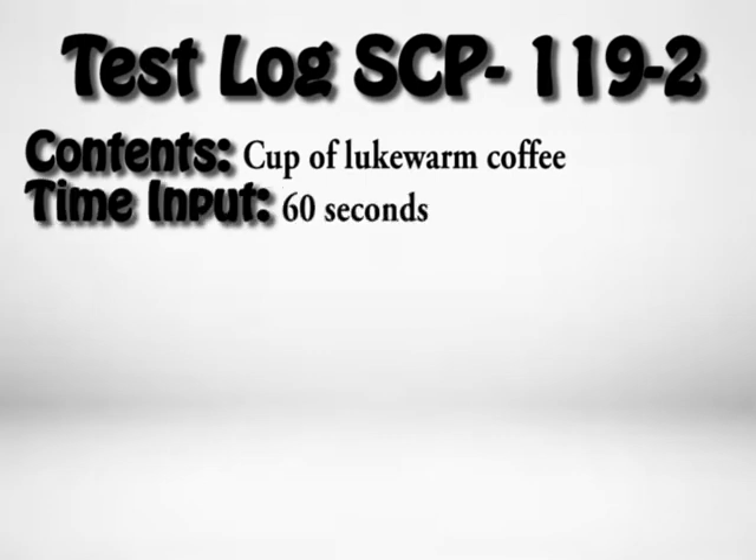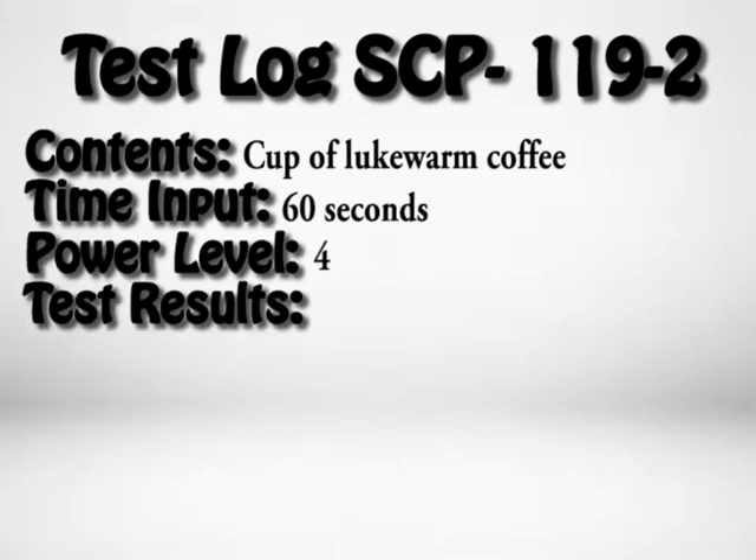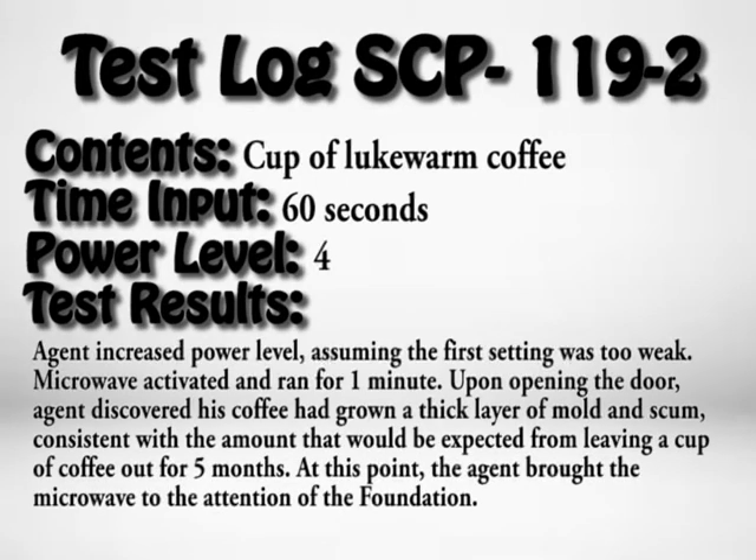Test Log SCP-119-2. Contents: cup of lukewarm coffee. Time input: 60 seconds. Power level: 4. Test results: Agent increased power level assuming the first setting was too weak. Microwave activated and ran for 1 minute. Upon opening the door, the agent discovered his coffee had grown a thick layer of mold and scum, consistent with the amount expected from leaving a cup of coffee out for five months. At this point, the agent brought the microwave to the attention of the Foundation.